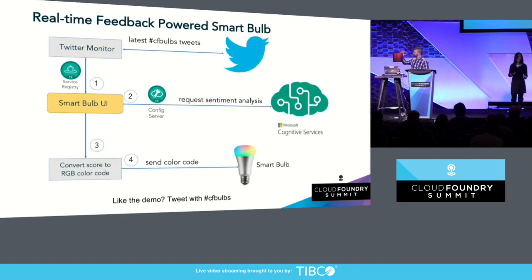The way this demo works is we're going to reach out to Twitter and grab the 10 most recent tweets with the hashtag CF bulbs. We're going to bundle them up, send them off to Cognitive Services, get individual sentiment scores for each tweet, average those scores together, apply the score to the color scale, and send that to the bulbs. We also implemented the service discovery pattern between the Twitter monitor and our smart bulb UI application. There's also a config server to store the location of the sentiment analysis tool. Let's go ahead and switch over to the demo.